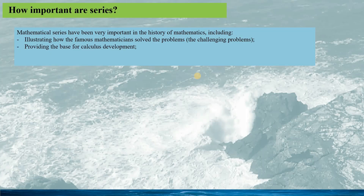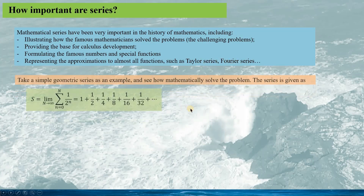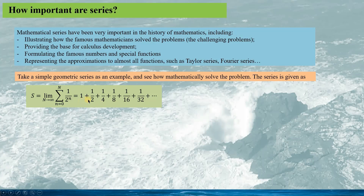Series have been used to provide the basis for calculus development, as Newton and Leibniz did, to formulate famous numbers and special functions, and to represent widely used approximations to all functions, such as the Taylor series and Fourier series. As an example, take a geometric series given as shown here, and I will show briefly how we can solve this mathematical problem.